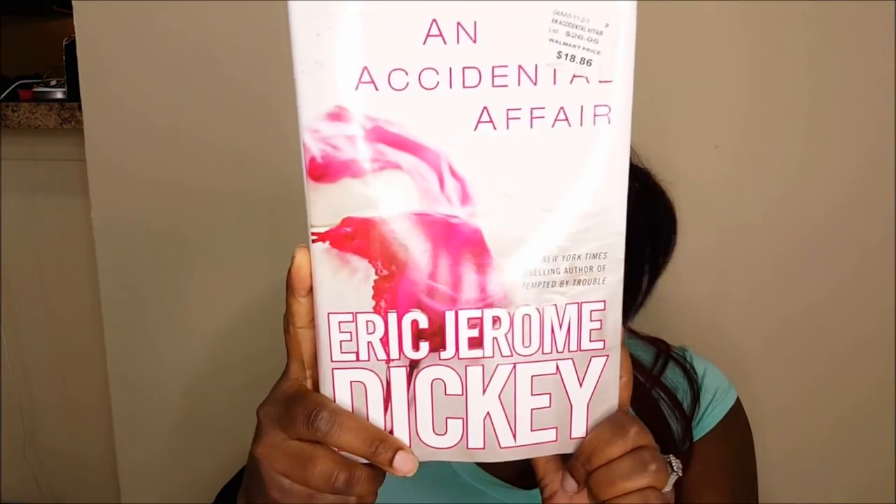The last two items I have are books. The first is An Accidental Affair by Eric Jerome Dickey. I've heard of him before and read a book or two of his. Look how thick it is — can you guys believe this thing is a dollar? It retailed at Walmart for $18.86, and before that it retailed for $26.95. And now it's at Dollar Tree for a dollar.